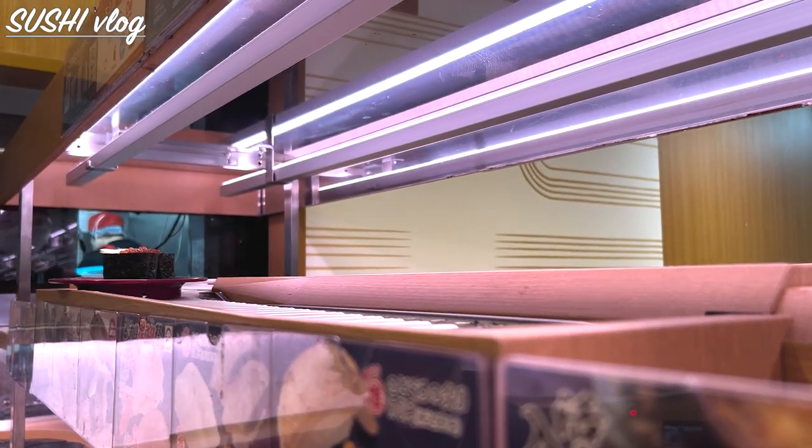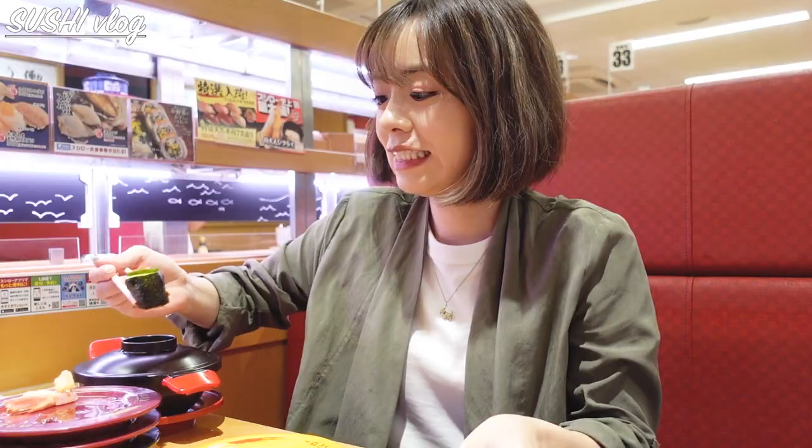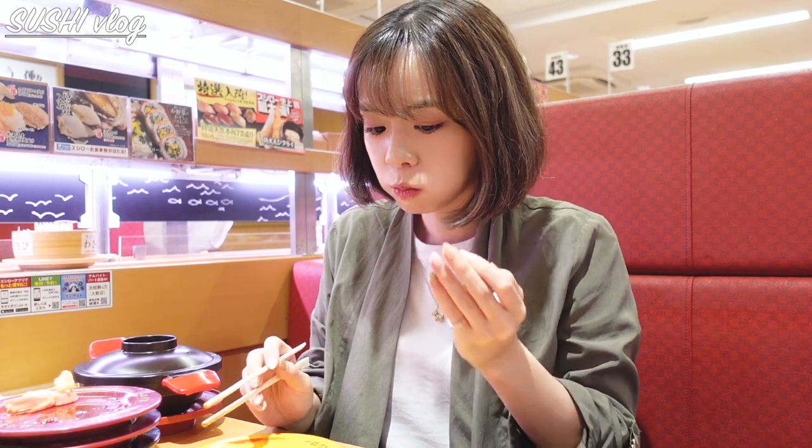This is how your dish comes on the conveyor belt. It's salmon roe. I had trauma in my childhood, so it's the first time in years I am trying this. It was okay.